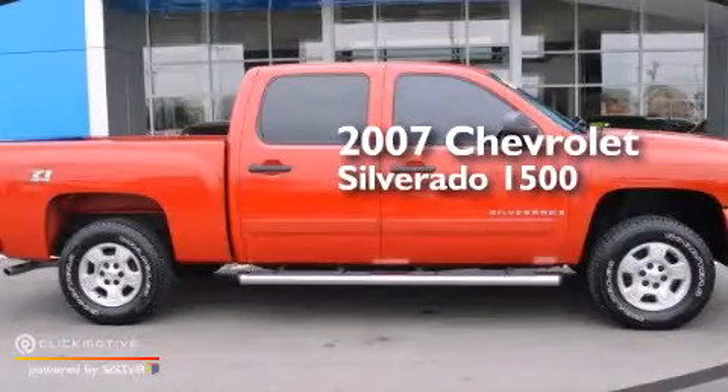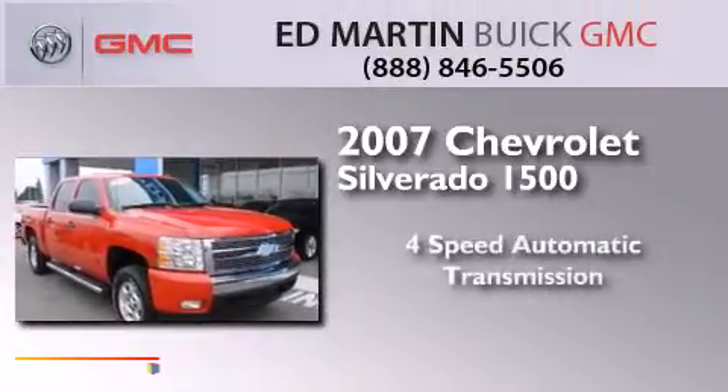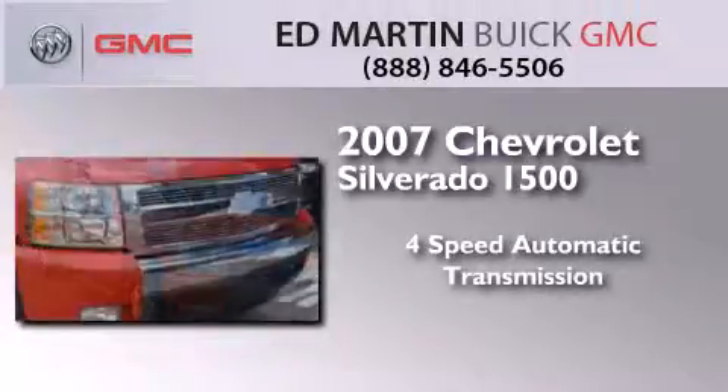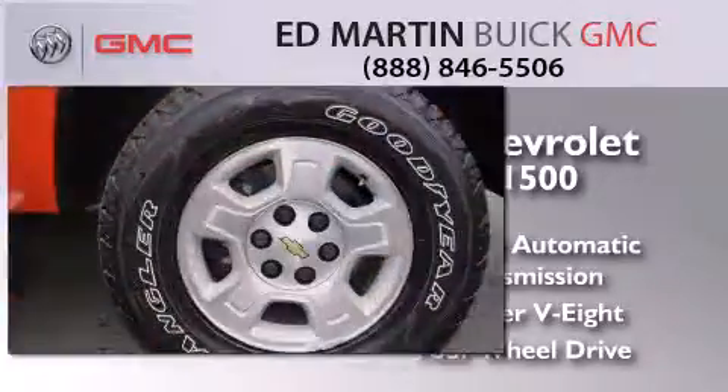This is a 2007 Chevrolet Silverado 1500. This truck has a four-speed automatic transmission, a 5.3-liter V8, and the added safety and control of four-wheel drive.